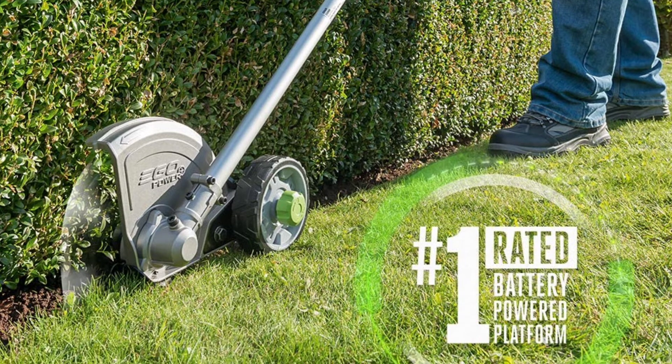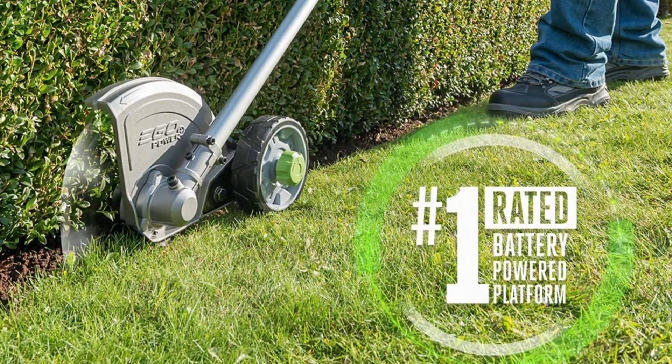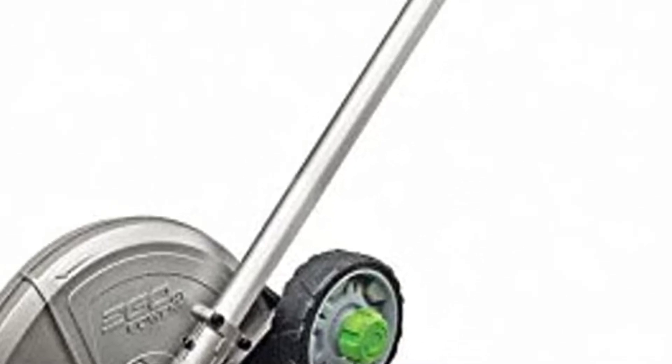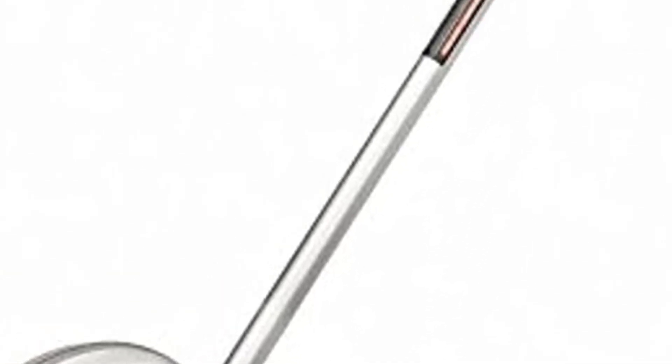Overall, the EGO Power Plus Powerhead PH1400 is a great choice for those looking for a quality edger blade. This product is easy to use and is perfect for any weather conditions. The genuine EGO parts ensure compatibility, quality, and performance.